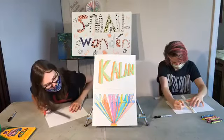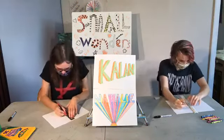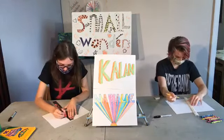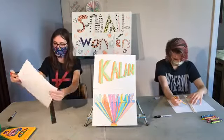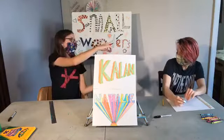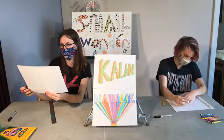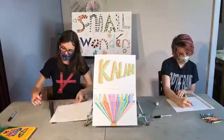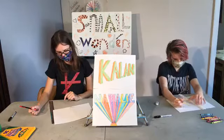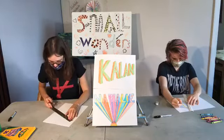Thanks for letting me use your name, Nick. My C looks kind of funny — I wonder if I did it right. Maybe if I bring this edge over more. I'll come back to it, keep going, look at it, and make a change if I want to.